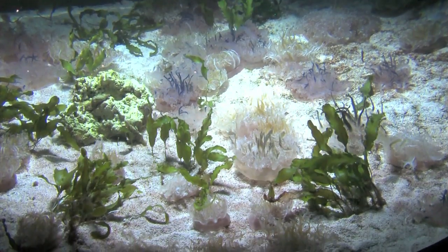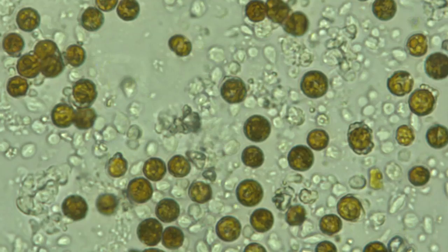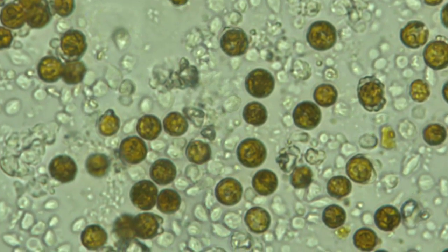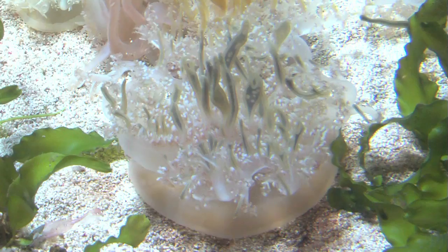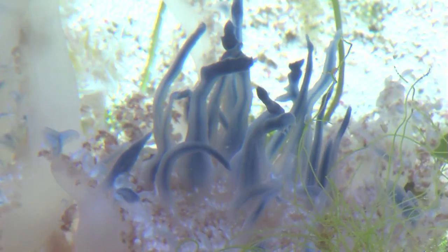Upside-down jellies live in warm, shallow mangrove lagoons, where they have a special relationship with a type of algae called zooxanthellae. Cassiopeia, the upside-down jellyfish, lies on the sand with their zooxanthellae turned up towards the light, basically to absorb as much sunlight as possible. So the upside-down jelly gets food from the algae, as well as whatever prey it captures floating by, just like any other jellyfish.